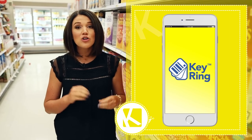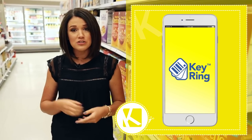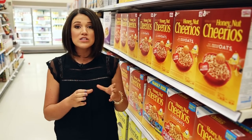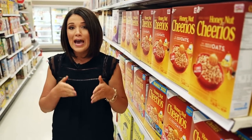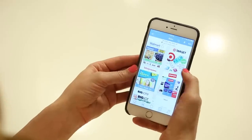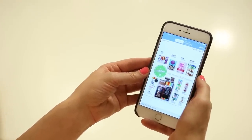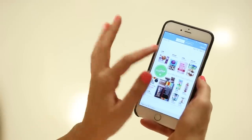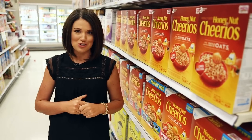Here's an app you may not have heard of — it's called Keyring. It started as a way to aggregate all of your loyalty cards together. Upload the barcode and you can actually load coupons directly to your loyalty card, all in the app. The best thing about Keyring is the ability to pull up a circular, like the Target weekly ad, click on pictures in the ad, and it'll automatically create a shopping list. You can even share the list with someone else and have them do the shopping.